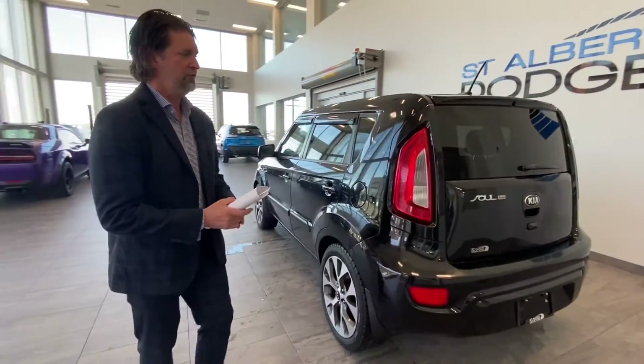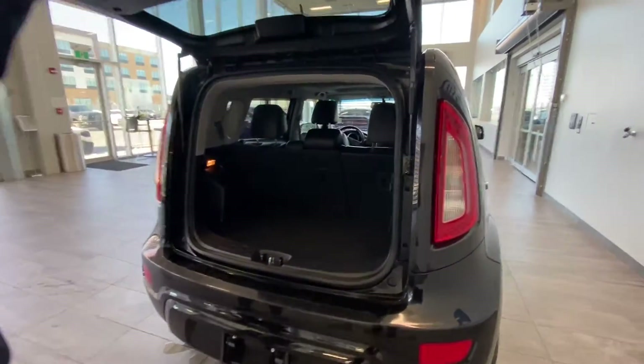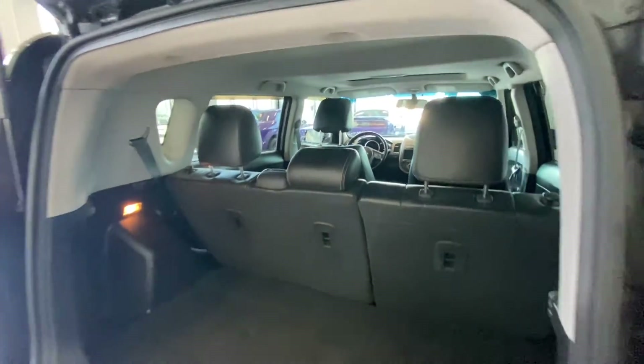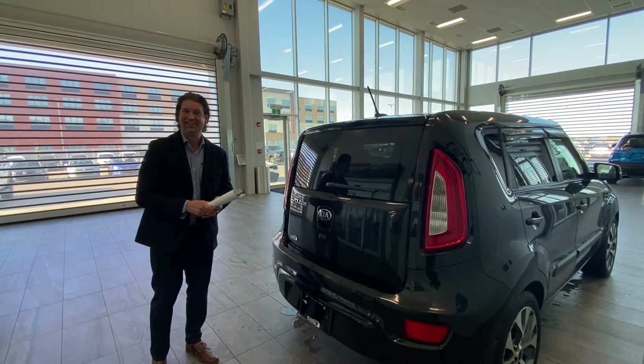Fuel mileage is great. Lots of room. The Kia Soul won't last for long because, as you can see, it's beautiful inside with lots of room, and I'll show you a little bit about that inside in just a moment. Come check us out and keep following this video — you're gonna have some beautiful stuff to tell you about this Kia Soul.